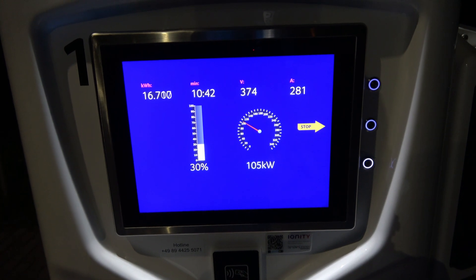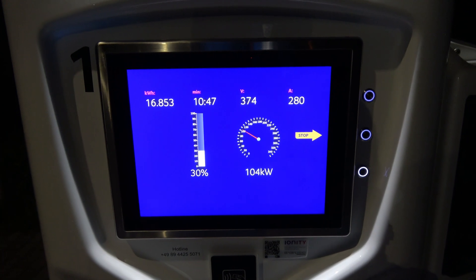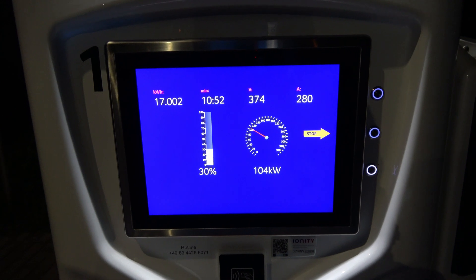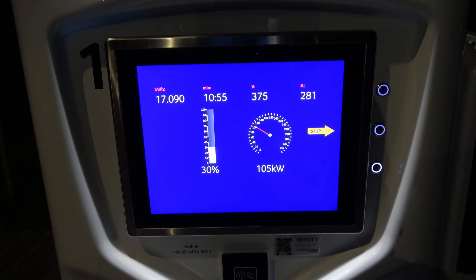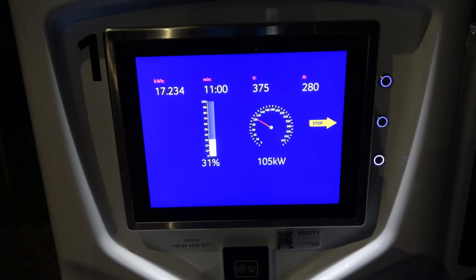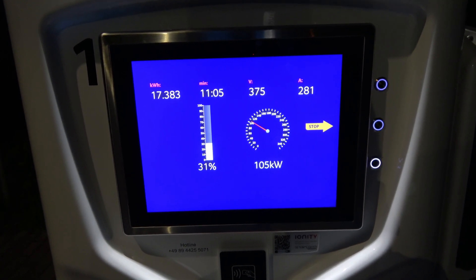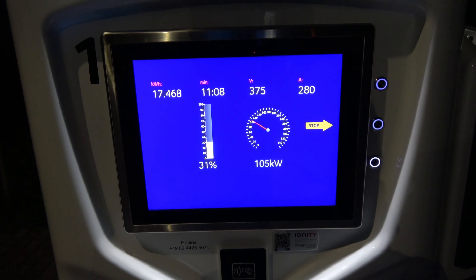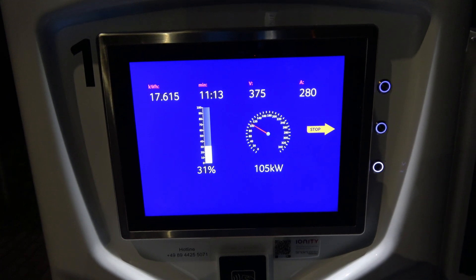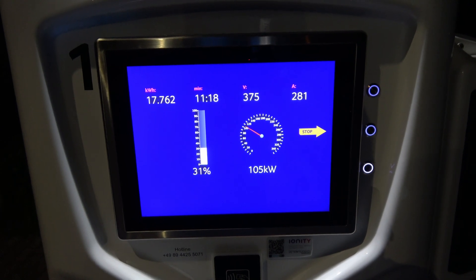It's nice to charge at these speeds because for me that means Ionity provides additional superchargers. I sold the Chademo adapter and used the money to do the CCS upgrade, but I'm still not getting the results I was hoping for — I was hoping to get higher than 120 kilowatts or at least closer to 120. It seems that somehow my battery pack is limited to around 105 or 106 kilowatts.